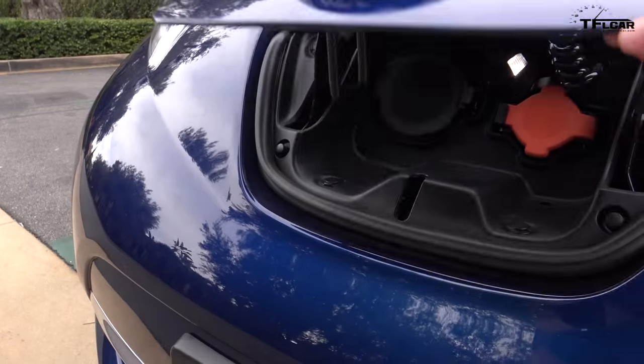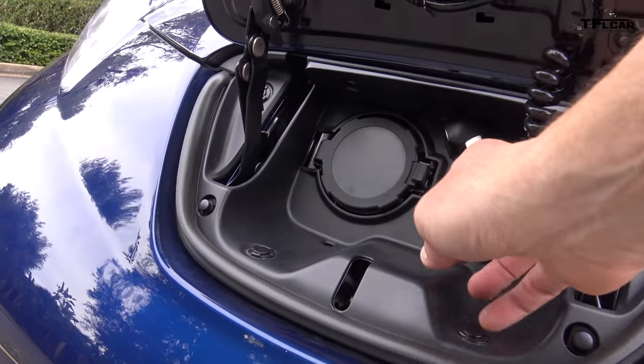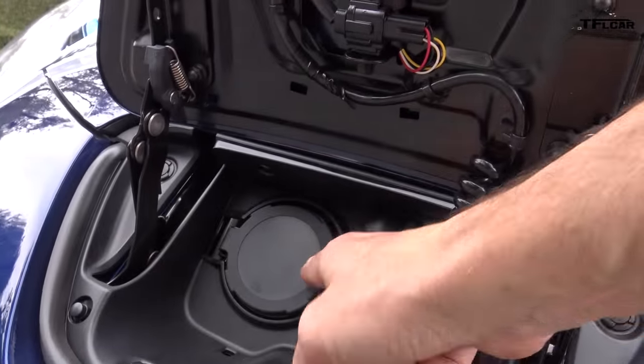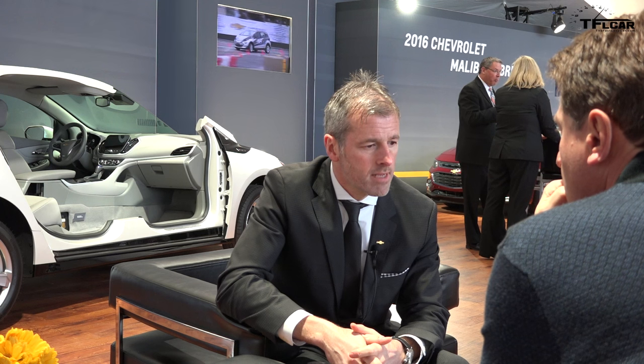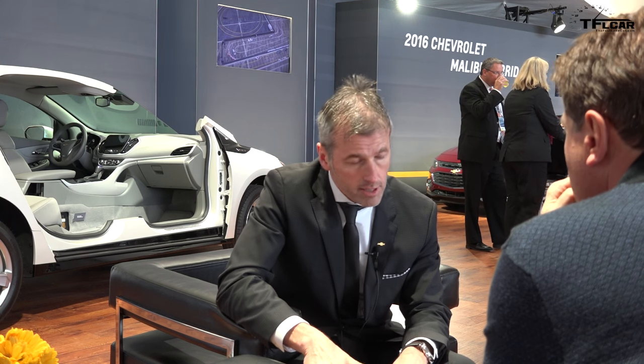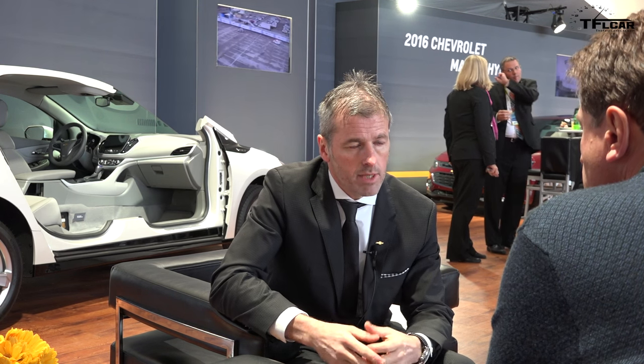Which begs the question: why is it taking Nissan so long to update this? This has been around almost five years. I think with Chevy coming out with the Bolt, it's going to force Nissan to up their game and come up with the next second generation of Leaf. One motor design, front wheel drive vehicle, and a host of safety features. The thing that adds to the driving experience is the battery is completely flat and low center of gravity — almost 50-50 weight distribution, all under the load floor. So they've produced a B-size exterior car with a D-size interior.